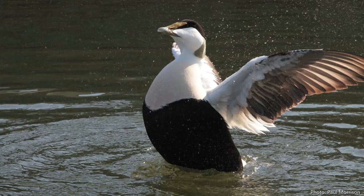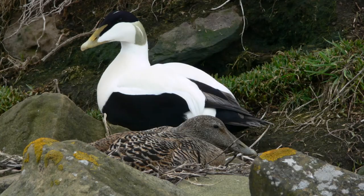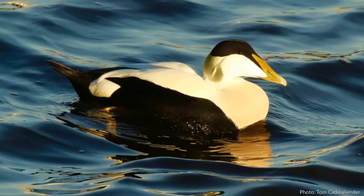Beautiful black and white ducks with this green-gold blaze to the back of the crown, to the back of the neck. As they display to the females they throw their heads back in the air and display for all they're worth.